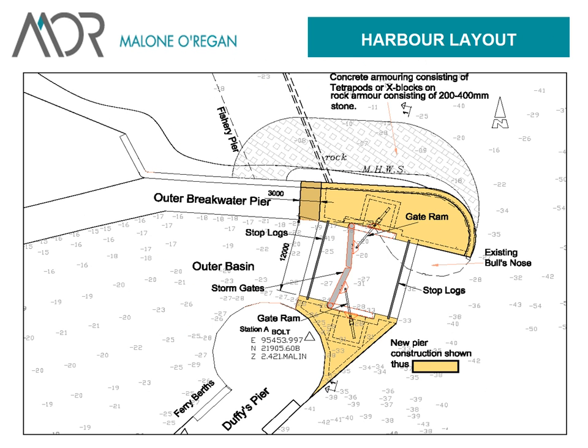You can see the storm gates in the blow-up here, with the white sheeting anchored, the rands — we'll talk more about those in a few minutes. You can see the existing bull's nose, the new one, some armouring outside, and then the outer basin down to the harbour.